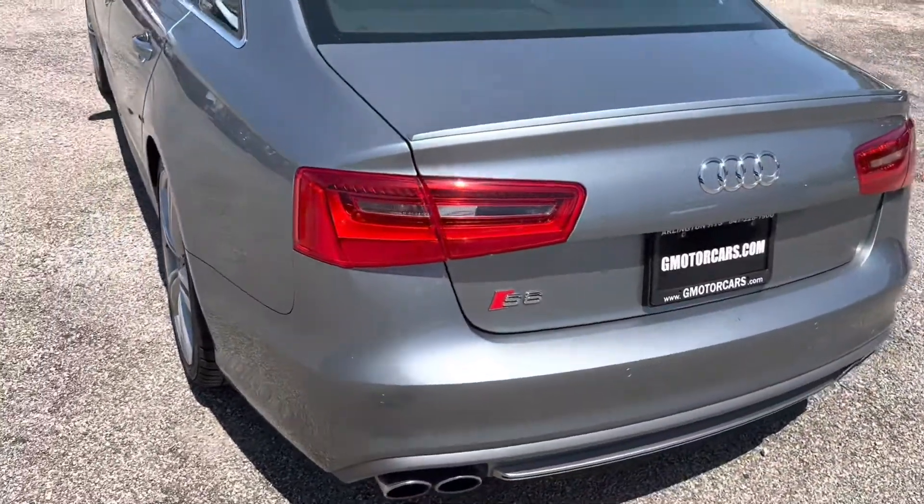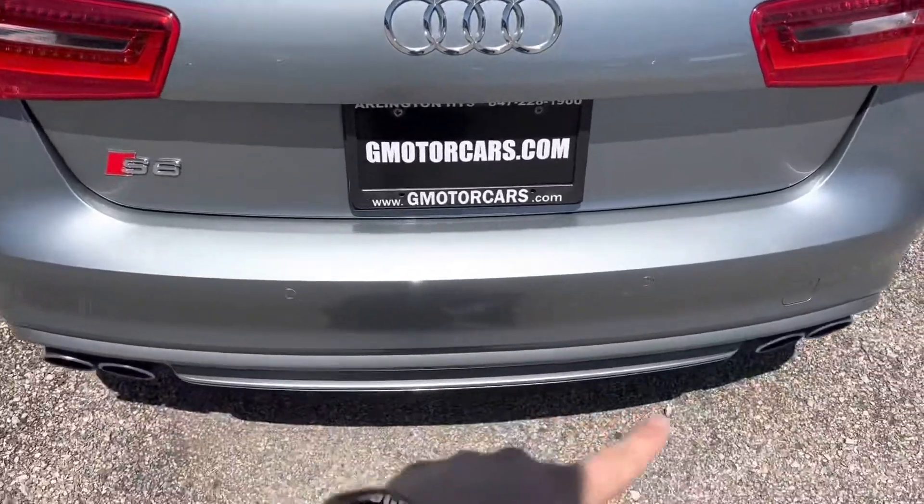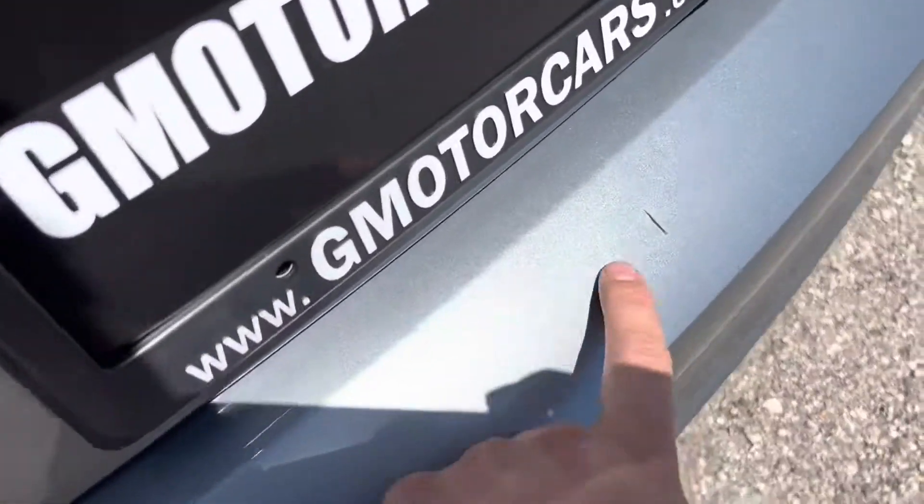This is the S6. You've got quad exhaust and dual true exhaust out of the back, a nice little valance, and another area to tow the car.